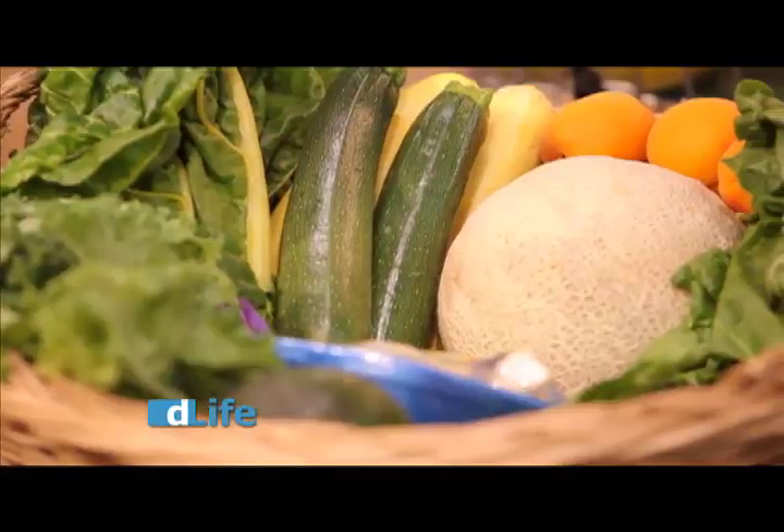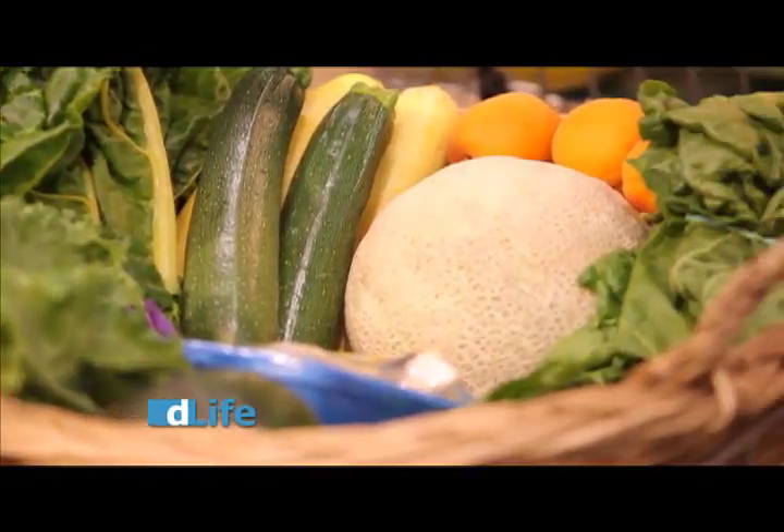Another option: buy the pre-cut, pre-washed veggies. It costs a little more, but it ups the likelihood that your family's going to eat it and finish it. So, what do all the things in my cart have in common? They are all potassium-rich fruits and vegetables. Now, why is potassium important? It's because potassium has a relationship to sodium that most people are not aware of.